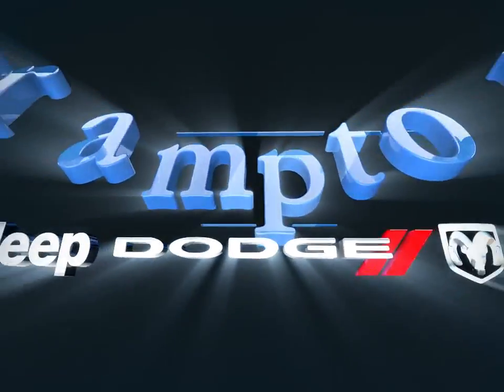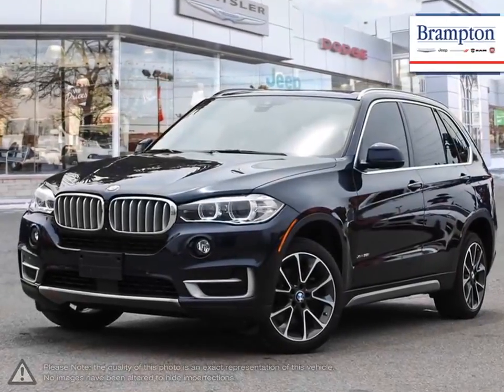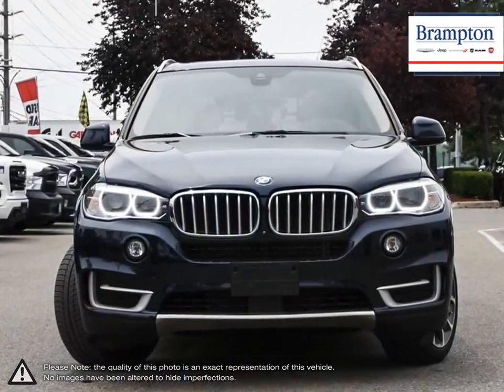Welcome to Brampton Chrysler. Today we're looking at a 2018 BMW X5. The BMW X5 borrows much of the styling and power from its sedan counterpart, the 5 Series.